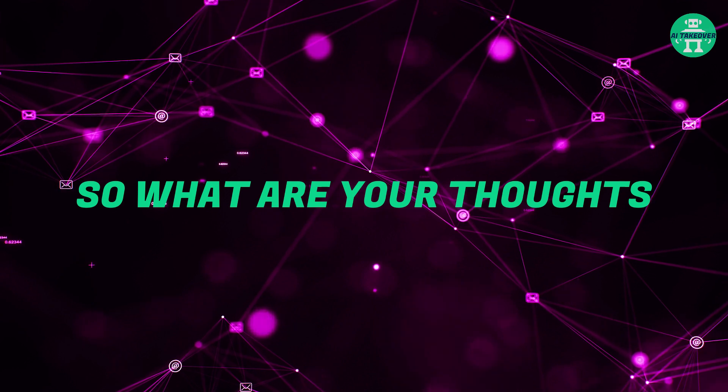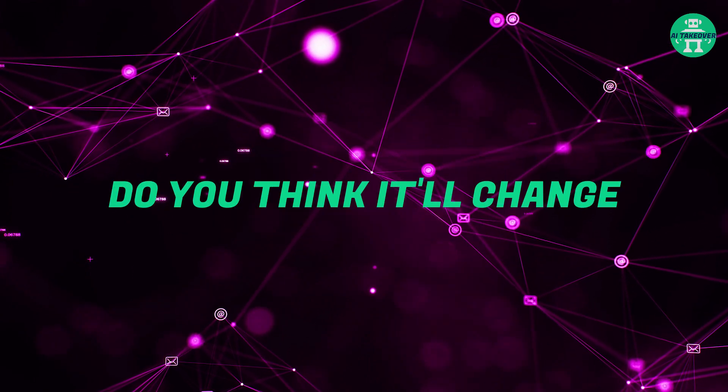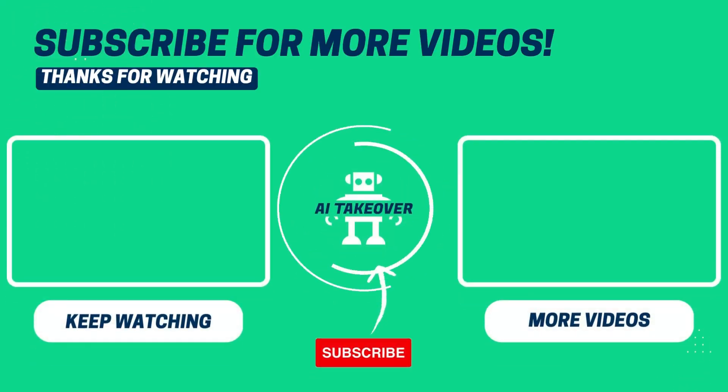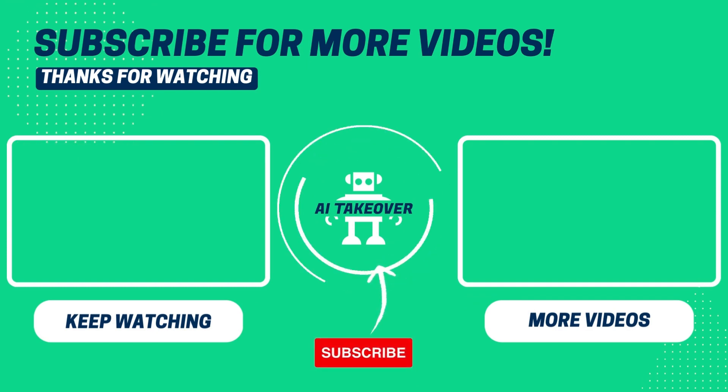So what are your thoughts about Project Gingerbread? Do you think it'll change the way we look at design? Let us know in the comments. Here are some awesome videos you can watch next. If you enjoyed this video, don't forget to hit the like button and subscribe to our channel to stay updated on the world of AI. Thanks for watching.